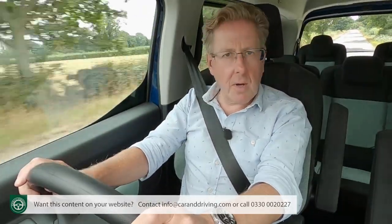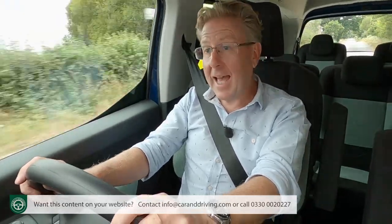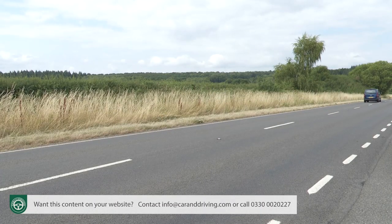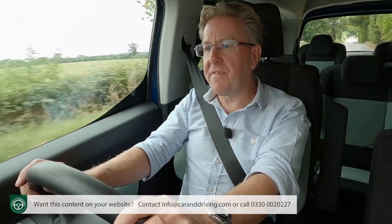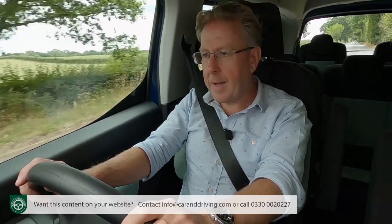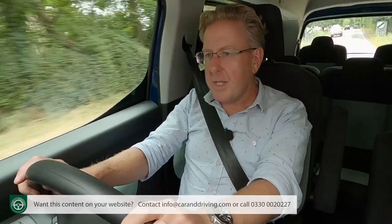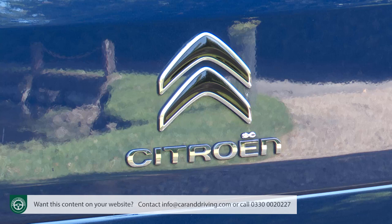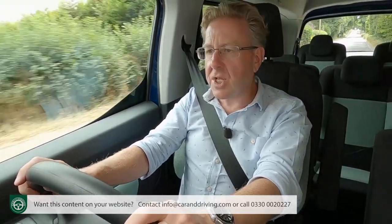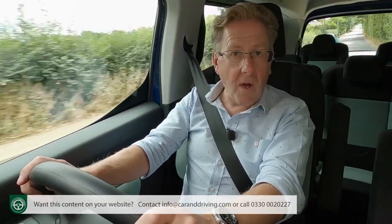As a compact zero-emissions EV, there's a benefit-in-kind first-year tax rate of just one percent and exemption from London congestion and ultra-low emissions charges. Maintenance intervals are much as for a combustion model but there's less for the workshop to do, so costs should be lower. Citroen also offers a maintenance scheme letting you pay a one-off fee or monthly instalments to cover routine upkeep for up to three years and 35,000 miles.